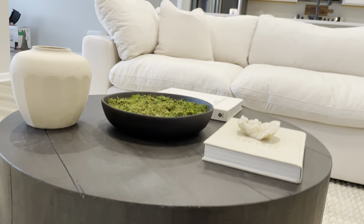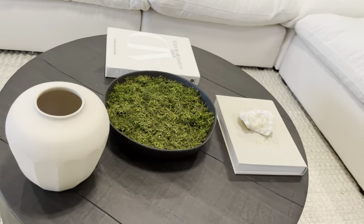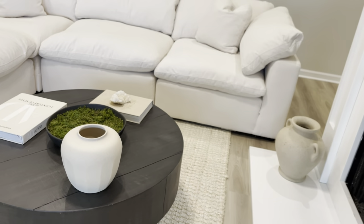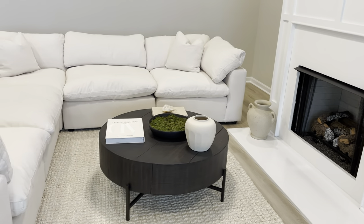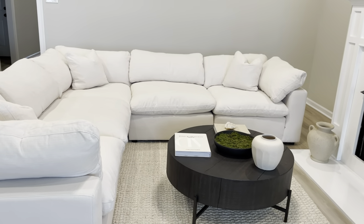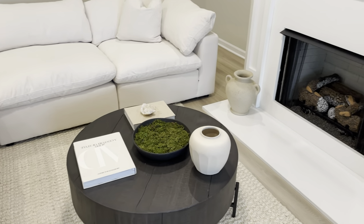Everything on top of the coffee table is from my old apartment. The moss stone bowl is from Target, and this vase is also from Target — it's Hearth & Hand and it was only $14. I'm just trying to use what I have and reinvent things.